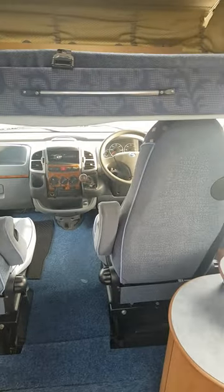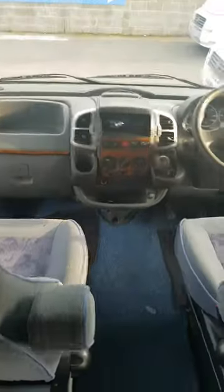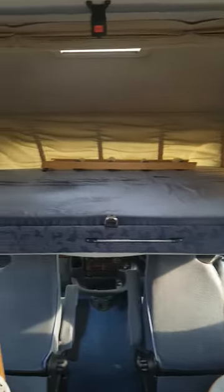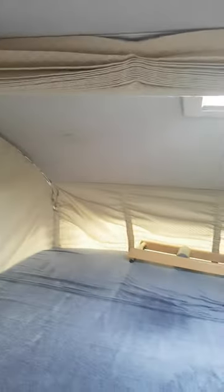Obviously the seats drop down — let's see if I can drop them down quickly. That's one, that's two. And you've even got a nice little Roman blind there, and a normal pull curtain — that's gorgeous.